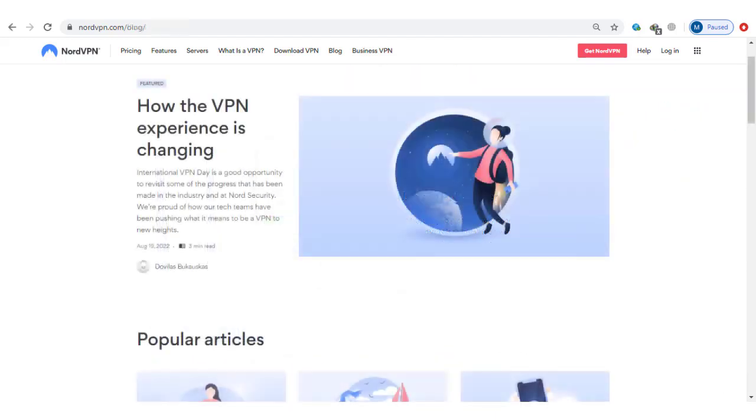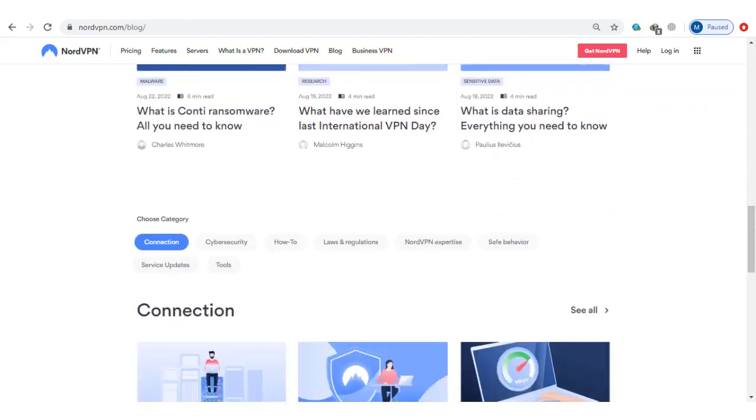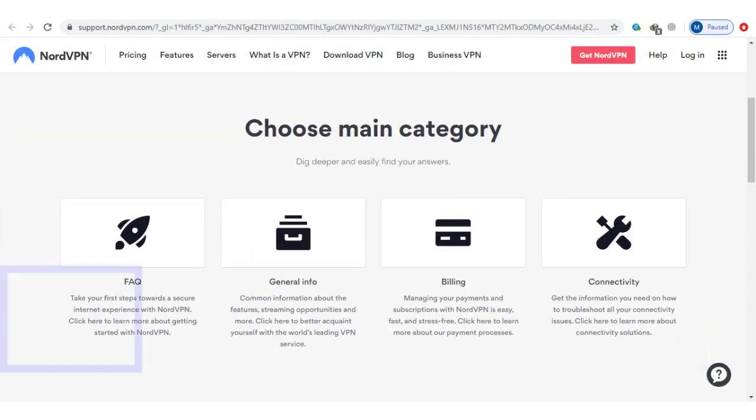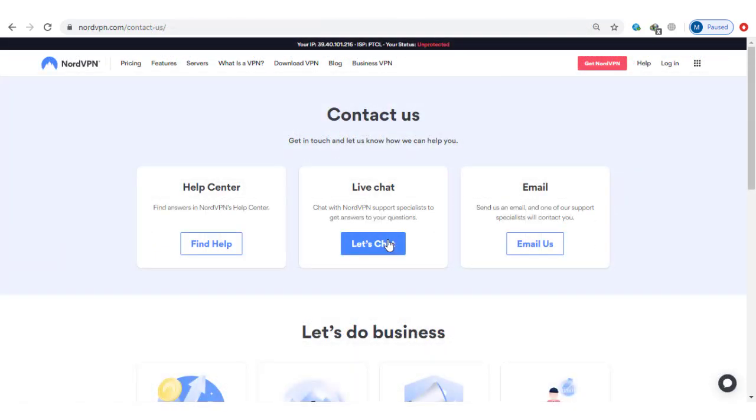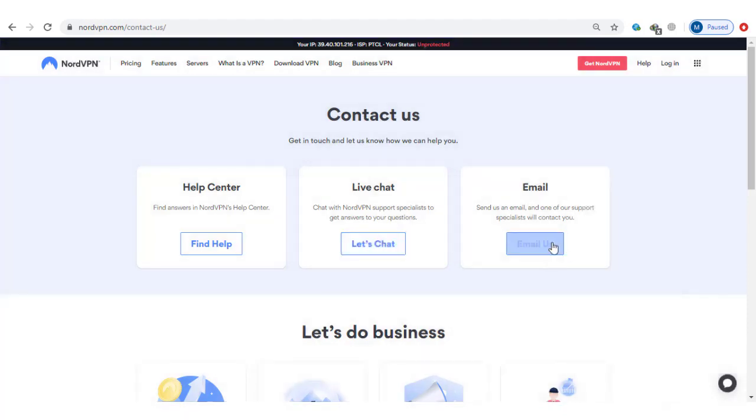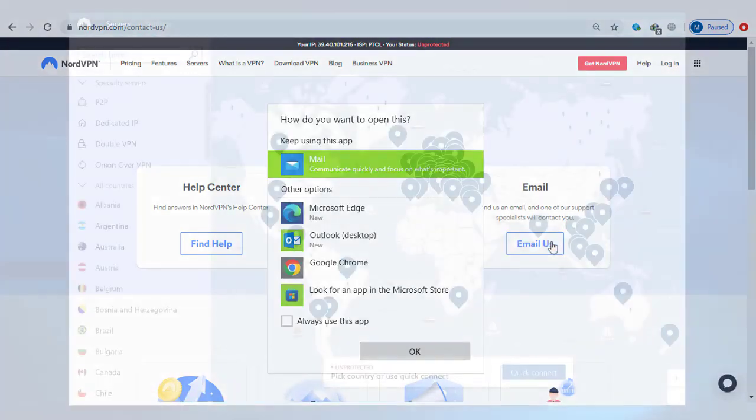NordVPN offers an extensive database of tutorials and how-to guides. Their knowledge base is easy to navigate and is grouped into different categories: FAQ, general info, billing, and connectivity. Unfortunately, phone support isn't available, but NordVPN offers 24/7 customer service through live chat along with email through a ticket system.